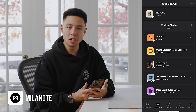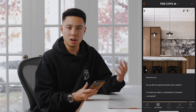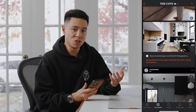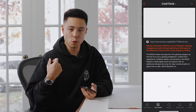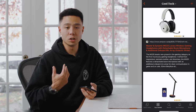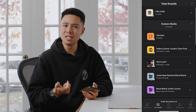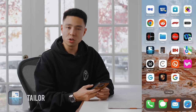Milanote is also a really good app for creatives — it goes in line with Notion and Planoly for concepting and drafting different ideas. You can use it for interior design or shop planning, and I love it specifically for interior design. I have it installed for when an idea comes to mind and I just want to put it down right away.